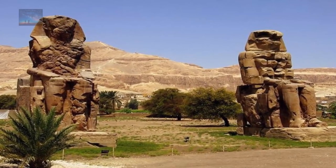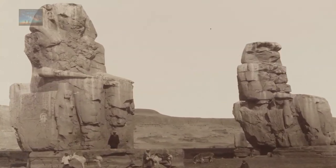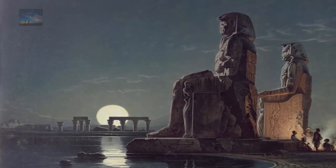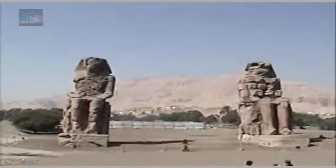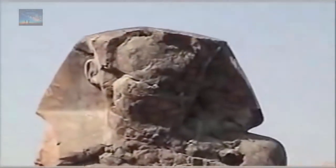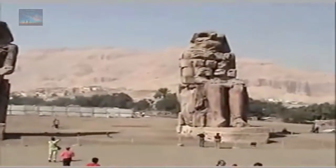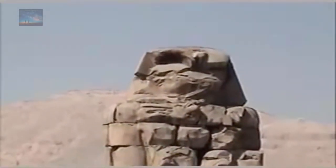In at number 4: the Colossi of Memnon. These two giants were built from a single piece of stone each. They are oriented towards the sunrise at winter solstice and they weigh over 1,000 tons each. The statues are made from blocks of quartzite sandstone, quarried near modern-day Cairo and transported 420 miles over land. They are too heavy to have been transported upstream on the Nile. Not only were the structures superior in a visionary capacity, but also in precision, design, and execution.